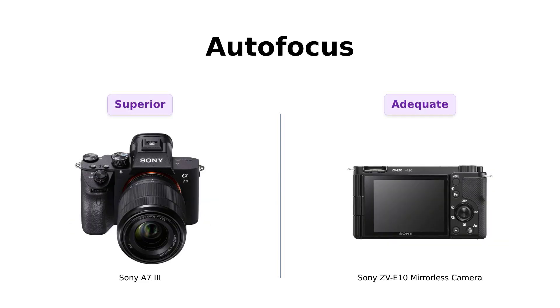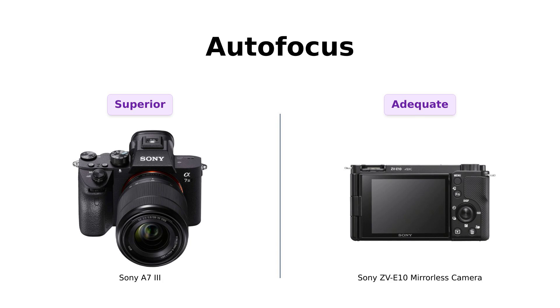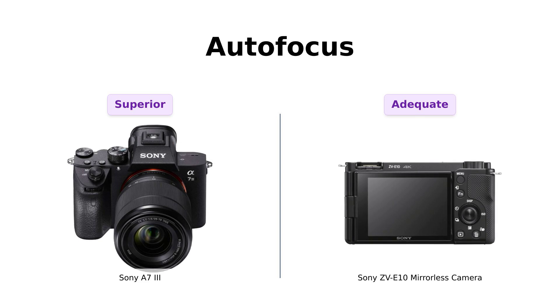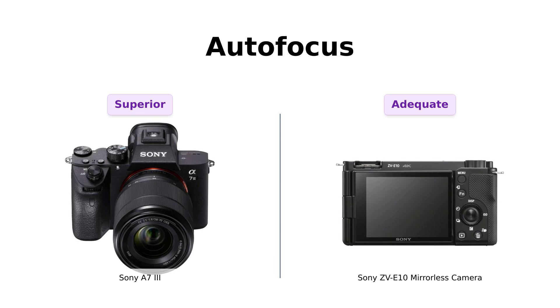On to autofocus. The A7III boasts 693 phase detection points, delivering impressive image coverage and speed. Reviewers have noted that it outperforms competitors in autofocus speed and accuracy, especially in low-light. Meanwhile, the ZVE-10 has 425 autofocus points, which is still commendable but doesn't quite match the A7III's prowess. Users have mentioned that the A7III is ideal for capturing fast-moving subjects, while the ZVE-10 is suitable for more static shots. So if you want to capture that fleeting moment of your cat's epic leap, the A7III is ready to go.